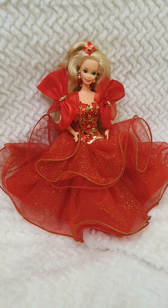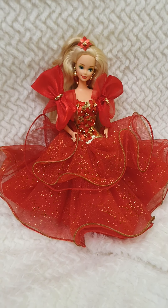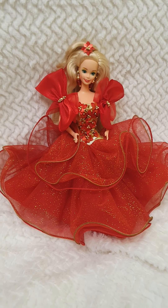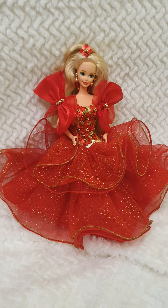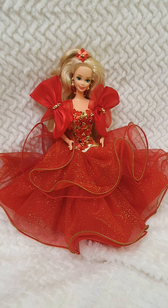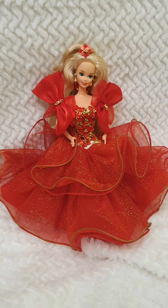Hello everyone and welcome back to Life of Wonders, welcome back to my channel. This is Polo and today we're going to have a close look at this magnificent Holiday Barbie from the year 1993. We're getting into the 90s decades — this was the fourth release, the fourth in the series.